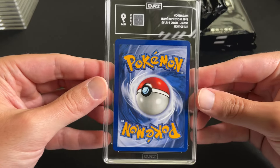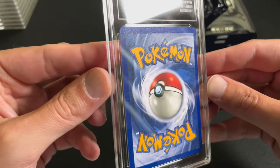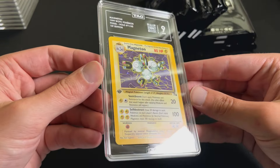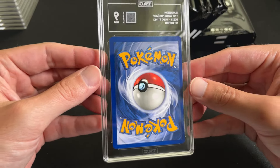Magneton First Edition, 9 — very clean card. Maybe it's just the whitening here on the left, but again I think this is getting at least a 9 from any grading company. So I would say this is accurate.